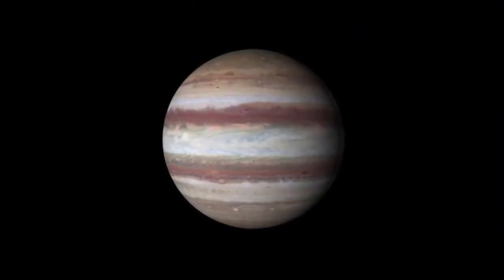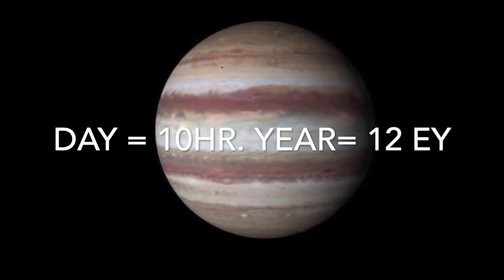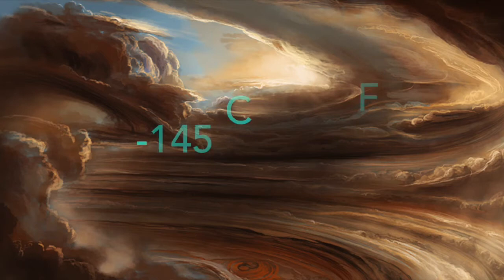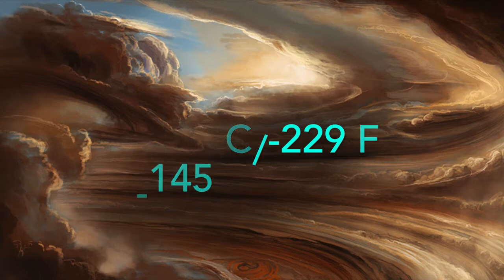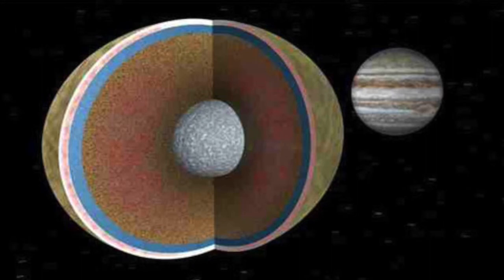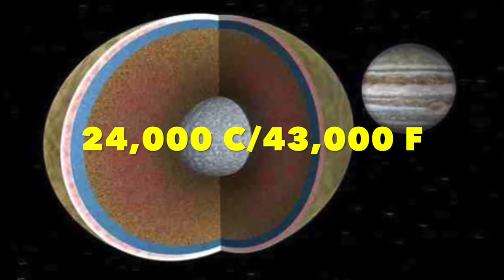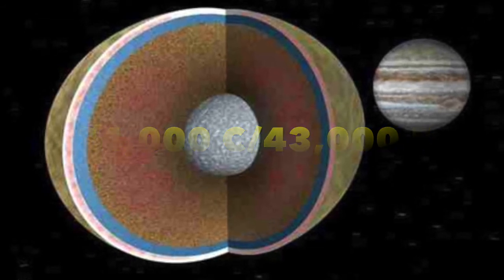Jupiter's day lasts only 10 hours. However, its year is about 12 Earth years. Jupiter's clouds have an average temperature of about negative 145 degrees Celsius, or about negative 229 degrees Fahrenheit. Jupiter's core can rise up to 24,000 degrees Celsius, or about 43,000 degrees Fahrenheit.